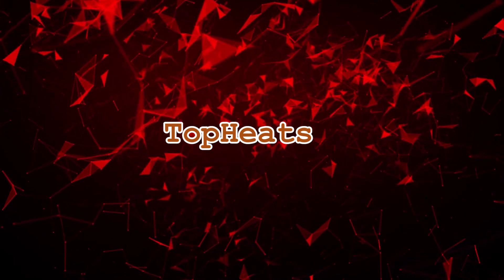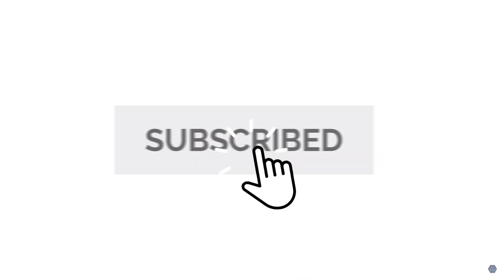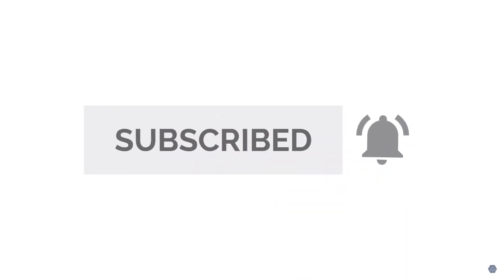The English language is famous for having rules that don't make sense. Welcome to Top Hits. If you didn't subscribe yet, do it for more videos and hit the bell icon to know when we're uploading.